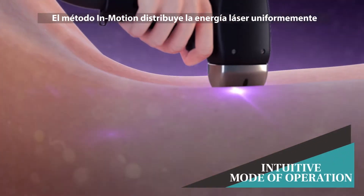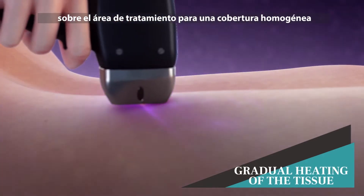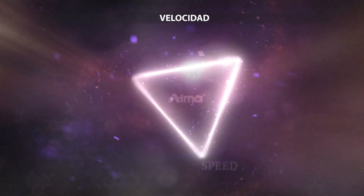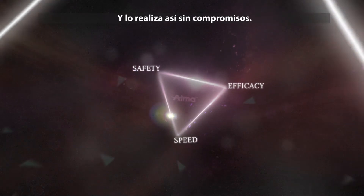The in-motion method distributes the laser energy uniformly over the treatment area for homogenous coverage with superior results. This unique technology meets the trinity of hair removal requirements: speed, efficacy, and safety — and it does so without compromise.